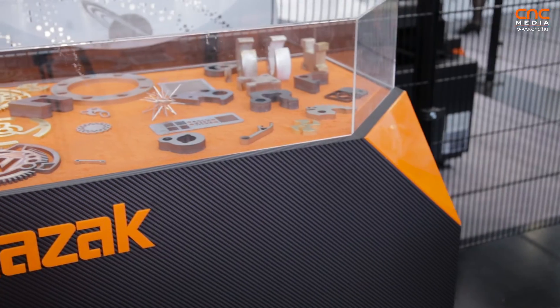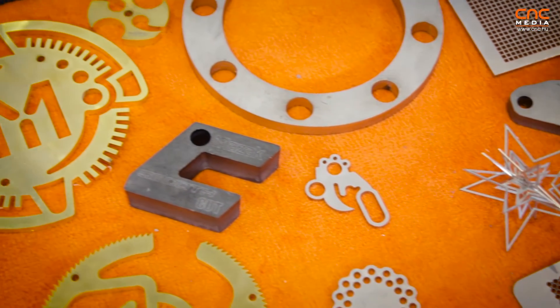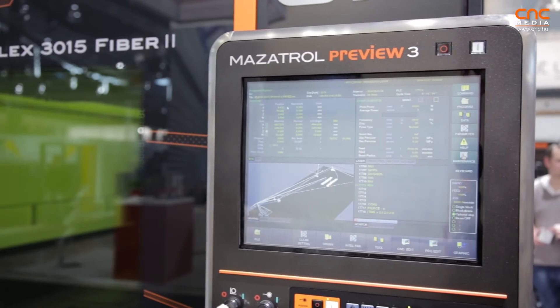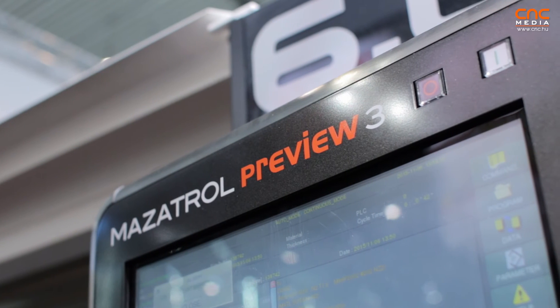These are data that we could achieve thanks to the power and thanks to the optics. But of course, having those two big items, we had to put something together to manage them perfectly. For this reason, together with the power and the optics, we developed the latest CNC, which is Preview 3. Preview 3 offers us a lot of advantages in order for the machine to follow the path and decide by itself to smooth, accelerate, and decelerate.